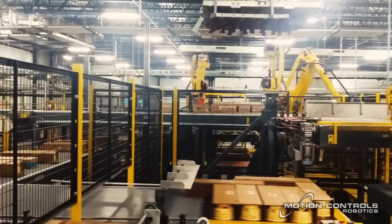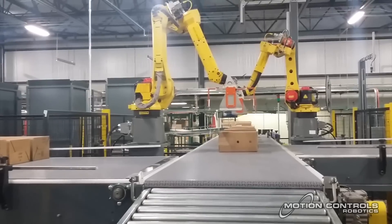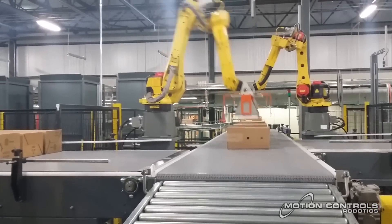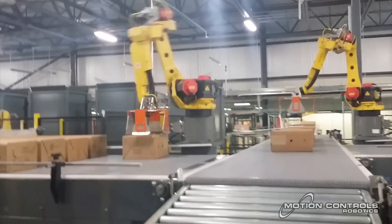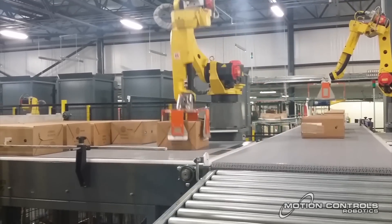When a layer is complete, the product is moved through to the palletizing robot pick area. The manufacturer has a variety of product types and sizes, and different case sizes are directed and sorted into the proper build areas.